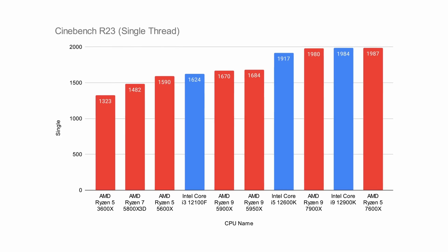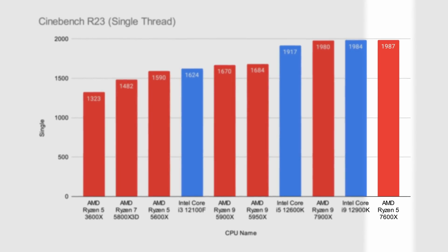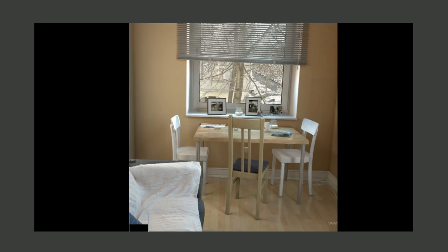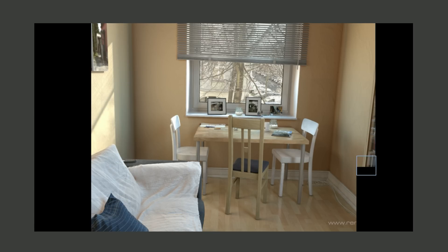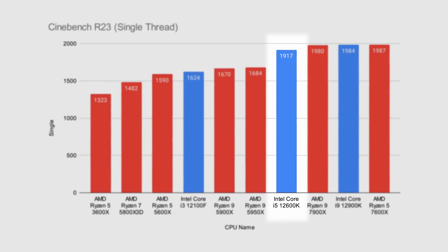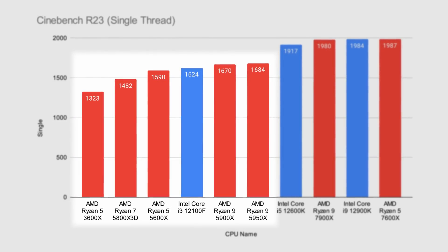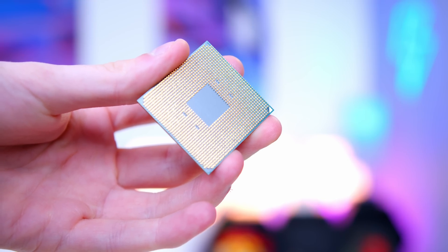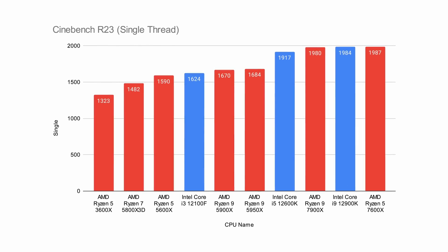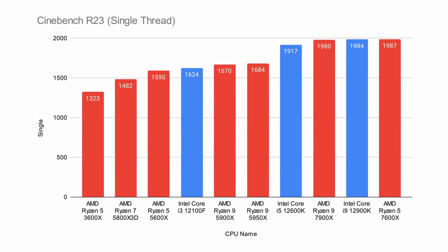Let's start with Cinebench single-thread results. When I say the Ryzen 5 7600X is a single-thread king, I mean it — with nearly 2000 points, just slightly more than the i9-12900K, a chip that costs double or more. We beat out the i5-12600K by around 70 points, though it still stacked up well, and the 7600X blew last-gen Ryzen CPUs including the 5800X 3D and 3600X out of the water. Even the Ryzen 5 5600X struggled to keep up, with a nearly 25% performance gain on the new CPU. Good results for AMD off the bat.